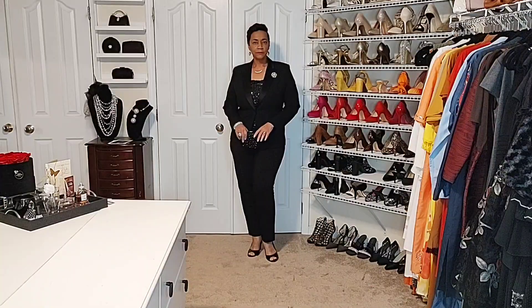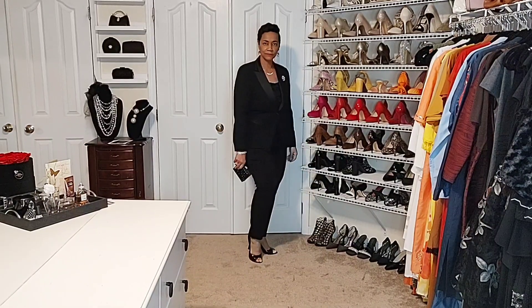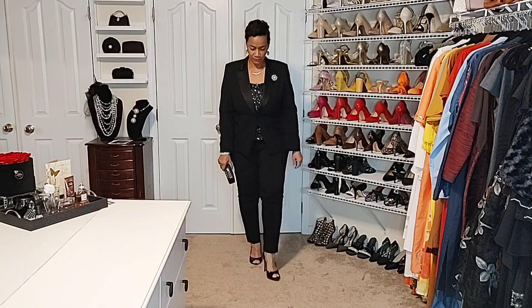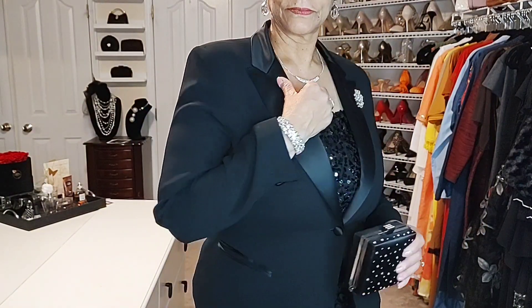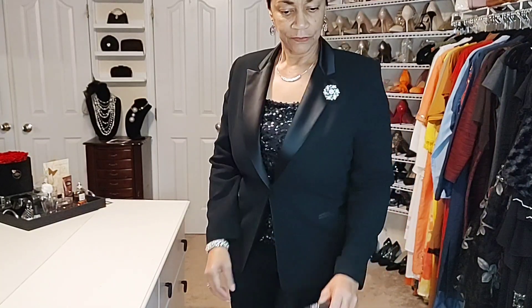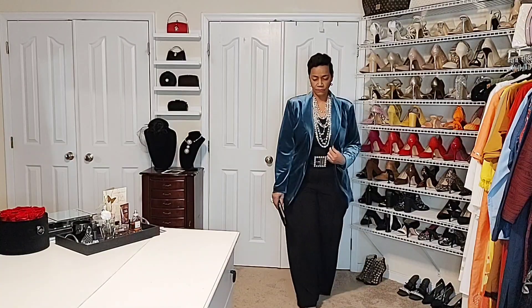Starting with look one — this appears to be a suit, but the two pieces did not come together. That little dress is creating the sparkle beneath the blazer. I love the combination of the little sequin top — which is a converted dress — with the satin on the lapel. I've added sparkle with accessories including a brooch, a cute little handbag coordinating with the sequins in the top, and a peep toe patent leather shoe.